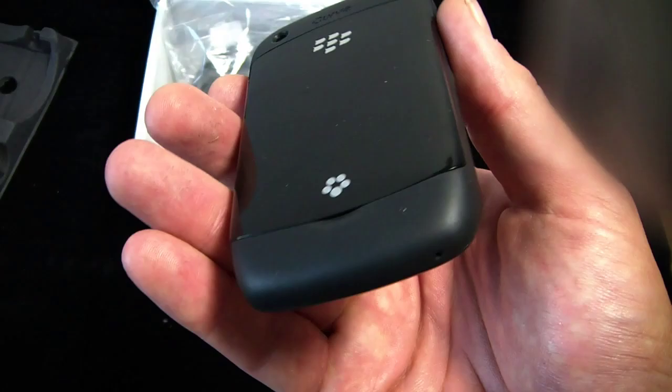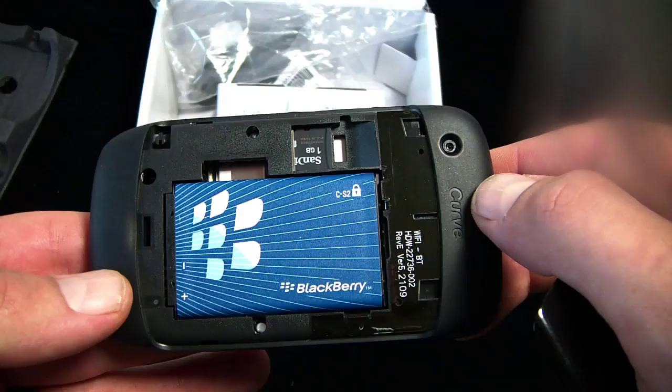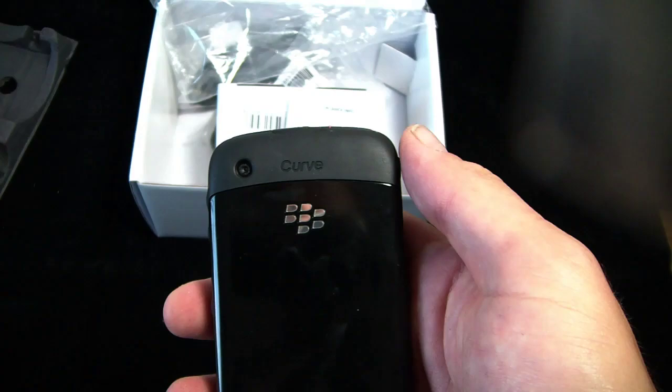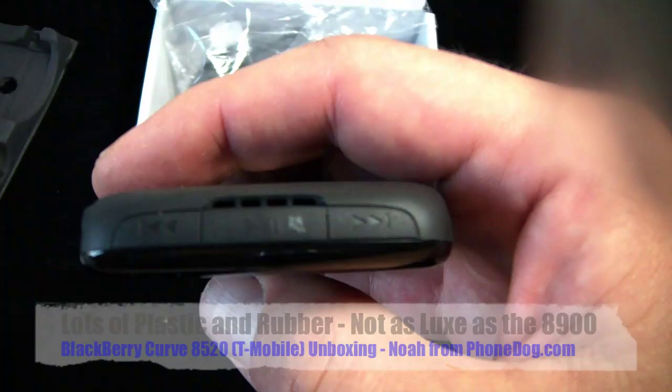I've been getting flack from people for how I fail at opening battery covers. This one — I like this phone already. It's a winner because I could open the battery cover on the first try. One gigabyte micro-SD card pre-installed. This phone does not do 3G — it does EDGE and Wi-Fi. Quad-band GSM, EDGE, Wi-Fi. Your rocker switch is underneath, and they hid the buttons underneath the rubber membrane. On top you've got dedicated media controls, also new on this phone.